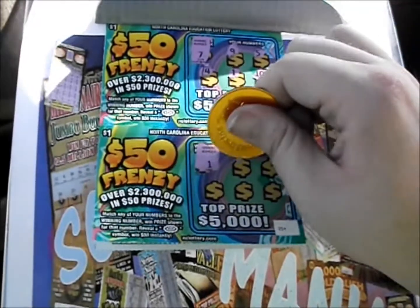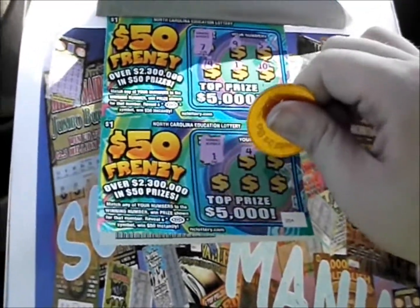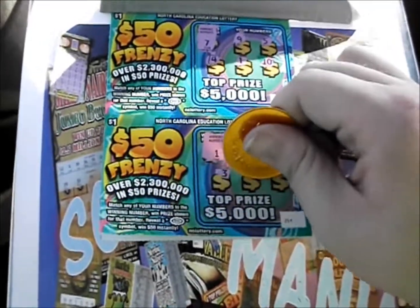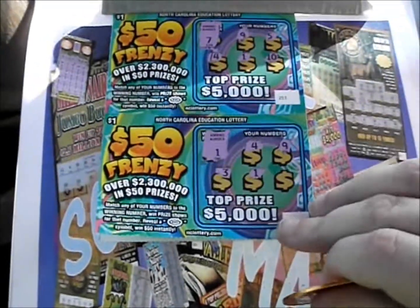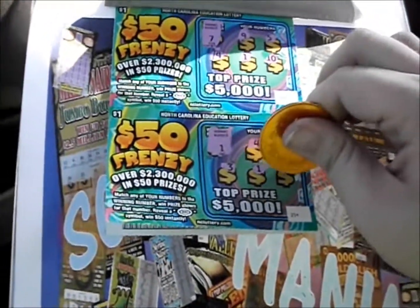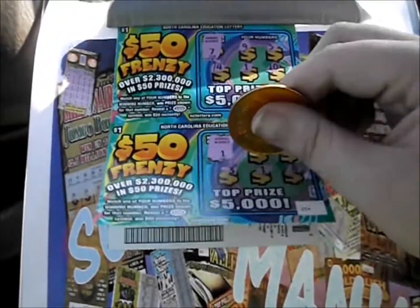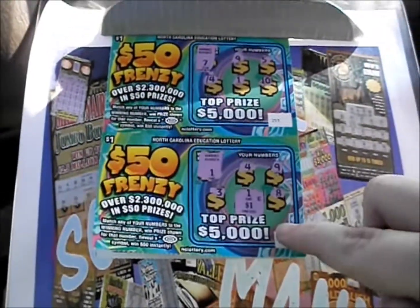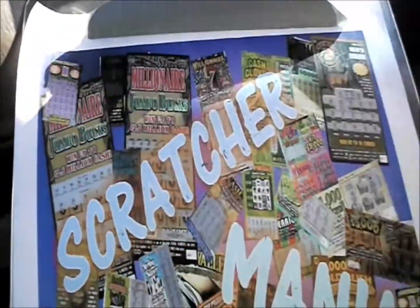We've got a 4, a 9, a 3 — there we go, we've got ourselves a number 1, not going to be a bust — and an 8. We've got a number 1 on the bottom, and underneath that 1 is a dollar. So we've got $1 back at the $17 spent, and we've still got 3 more of these, then we'll get to the $2 Double Match tickets.